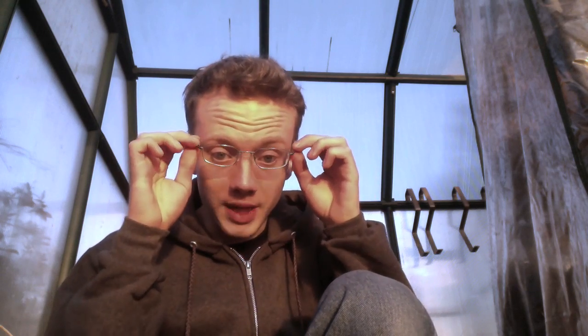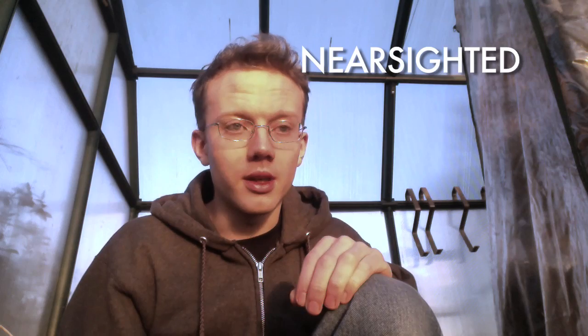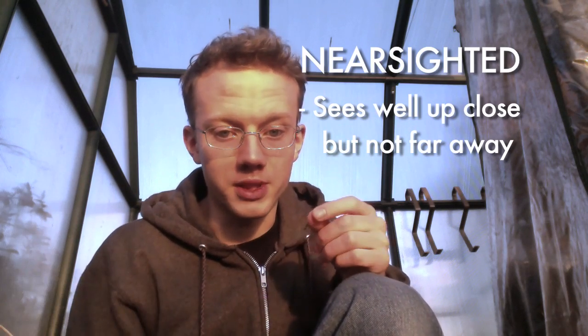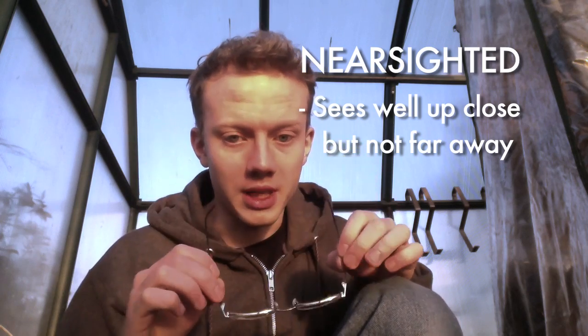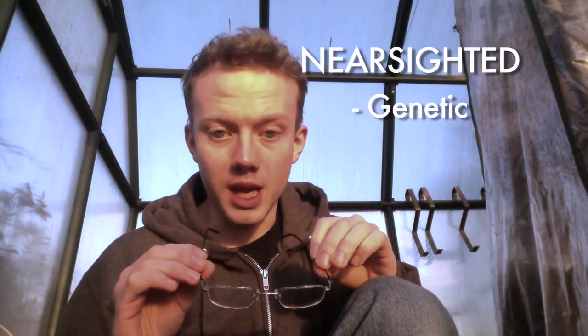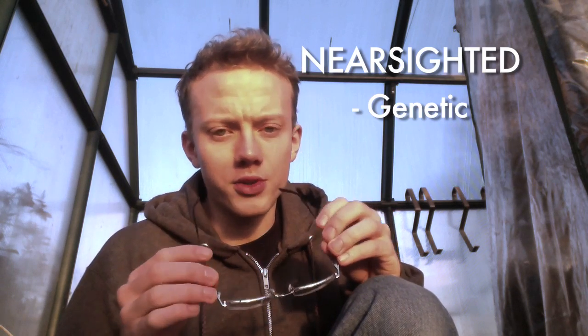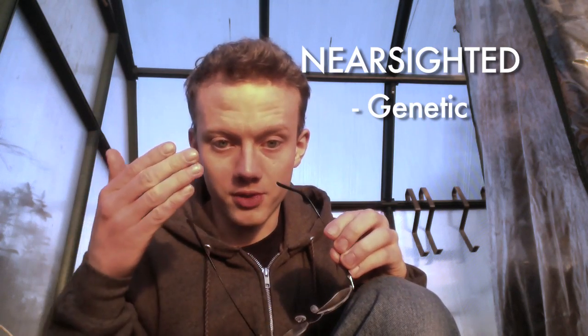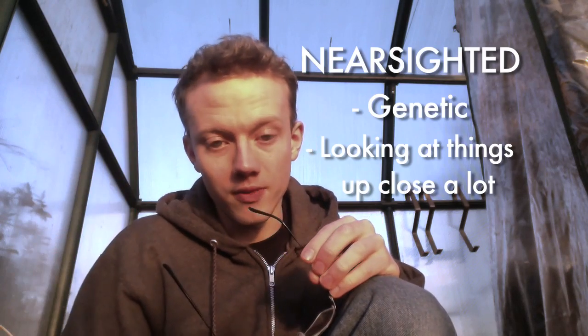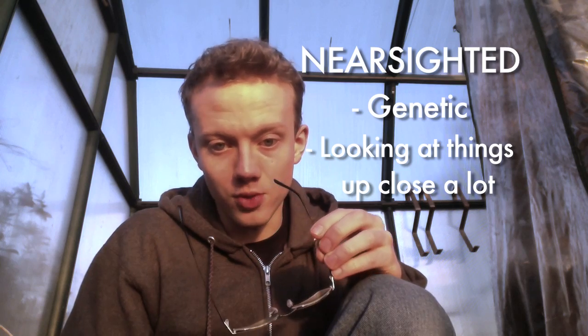You can see that on this side too — that's how you can spot it. These are glasses for correcting nearsightedness, which means seeing things well up close but having difficulty focusing on objects far away. Lots of people are nearsighted for various reasons. Sometimes it's genetic. They think it can also be caused by doing a lot of up-close things: reading, using a computer screen, sitting too close to a television — various things they think can contribute to being nearsighted.